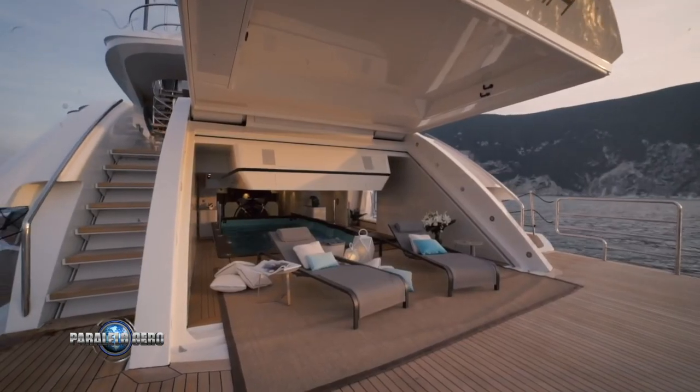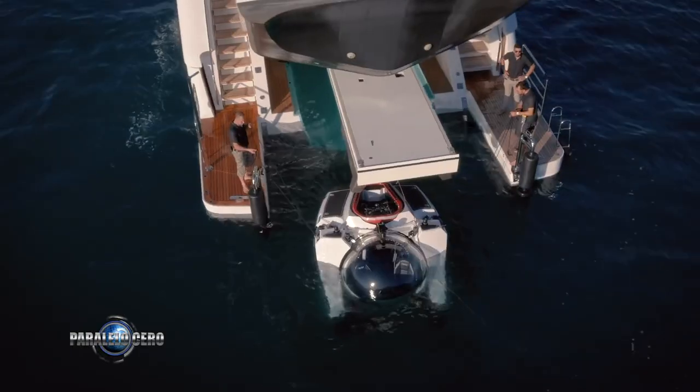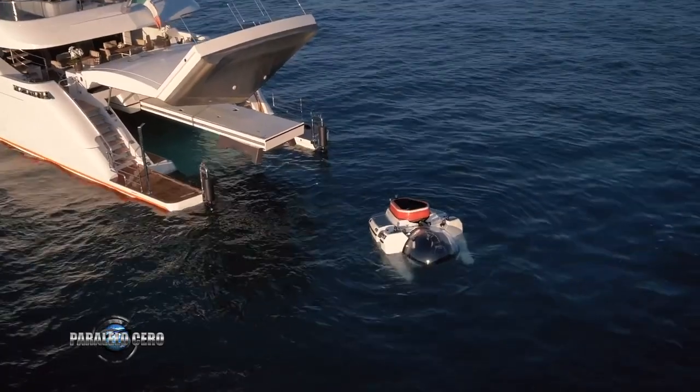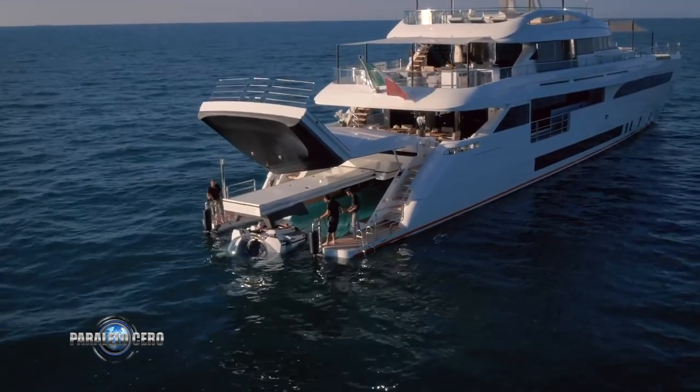En el 165 se dio un paso más para ofrecer un espacio adicional personalizable para satisfacer las necesidades del cliente: desde un amarre para un submarino U-Boat Works, a una sala de sauna-spa, pasando por un almacén del equipo de buceo o el garage para la limusina Wither 32 si no se elige la opción del sumergible.